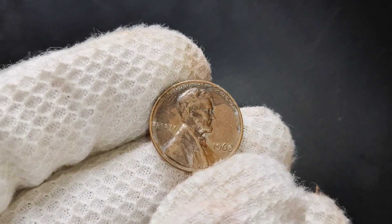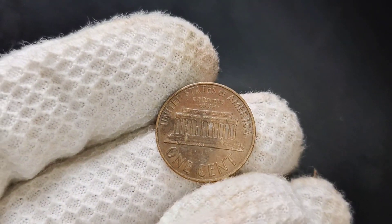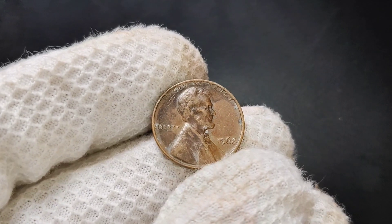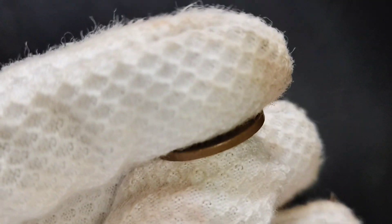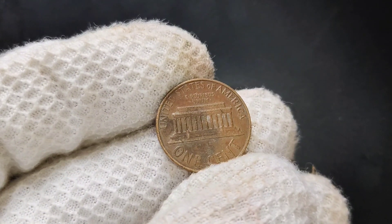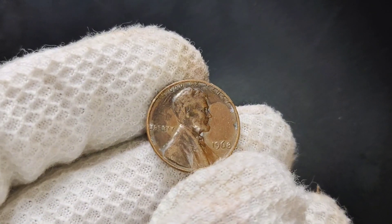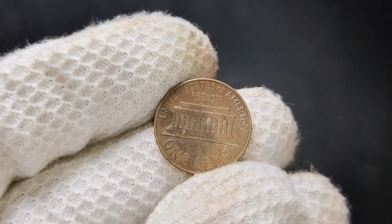There's also collector demand. Certain coins become popular with collectors, and the 1968 no-mint mark penny is one of those — it's a key date for collectors trying to complete their Lincoln penny sets, especially in pristine condition. So how much is a 1968 no-mint mark penny worth today? In circulated condition, it's typically worth face value — 1 cent. However, if you find one in uncirculated or mint state condition, it can be worth more. For example, a 1968 no-mint mark penny in near-perfect condition graded MS65 or higher can sell for around $1 or more — which is 100 times its face value.